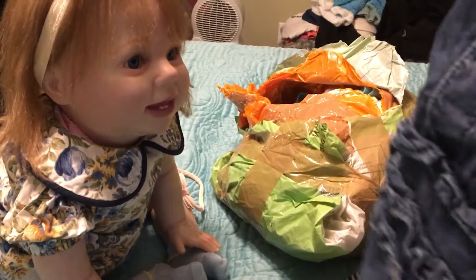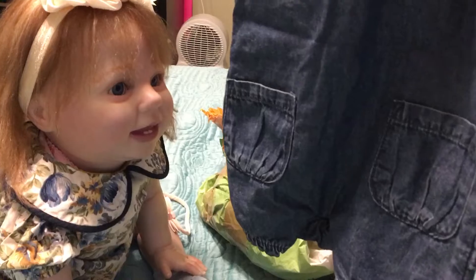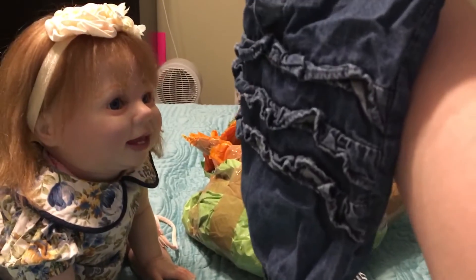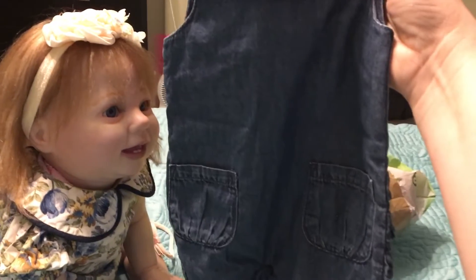This is for like the preemie. It's an all-in-one romper and it has a ruffle bum in the back. Beautiful — I love that.